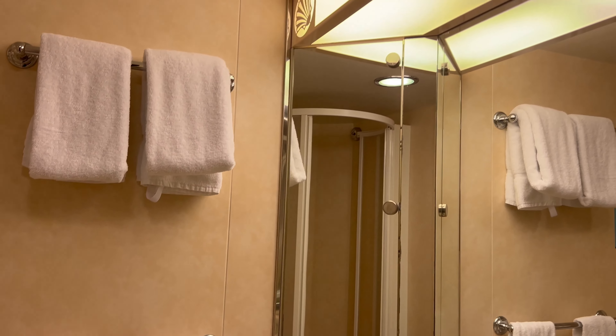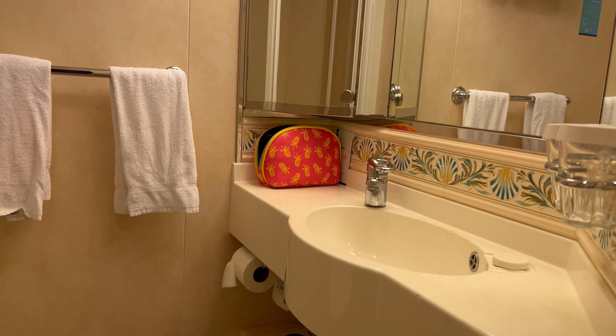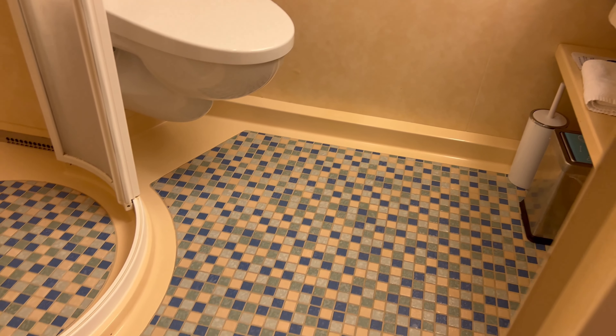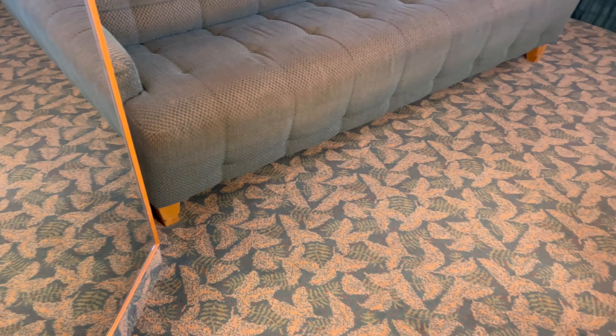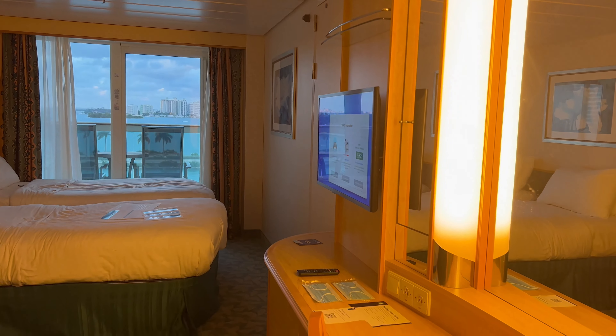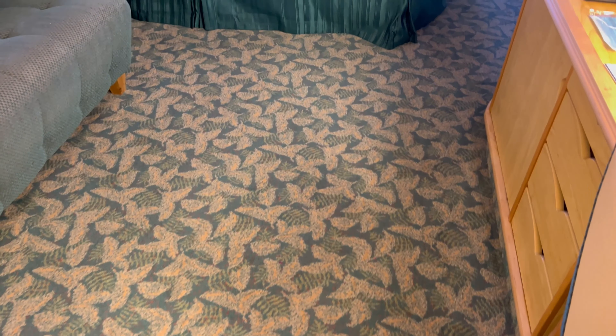That panel on the left does open up for more storage — it's a nice space. There's lots of room for your clothing. There is a refrigerator; it's not super cold but it's enough to put water in when you come back from an excursion or from breakfast.